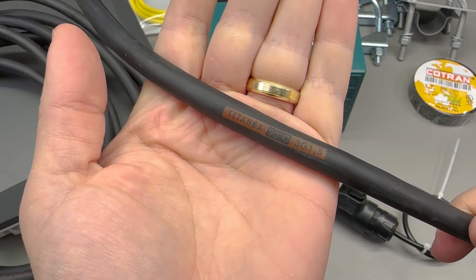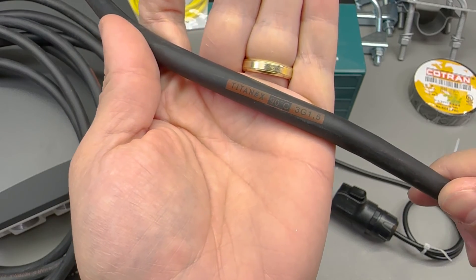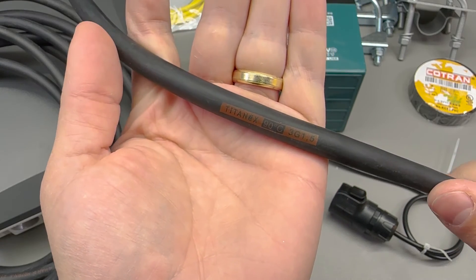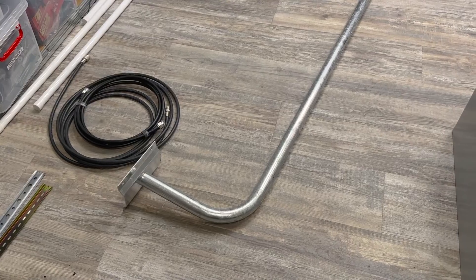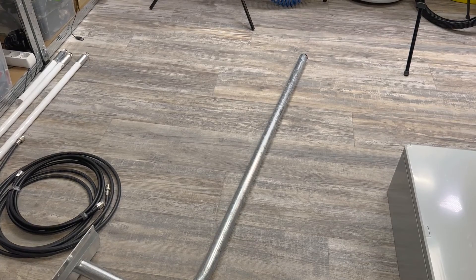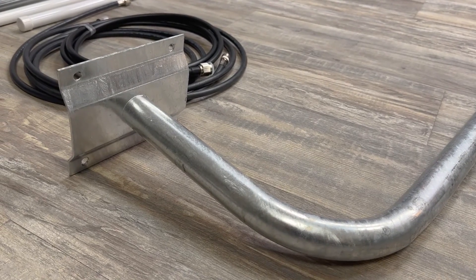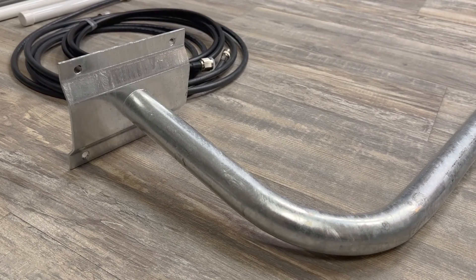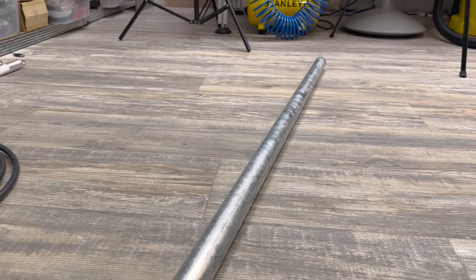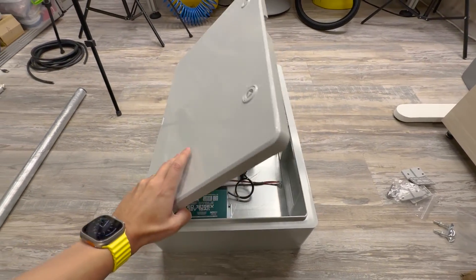For connecting the solar panel to the MPPT charger I got this high quality, very flexible, outdoor-rated Titan X 3x1.5mm² cable — I got a 5m length. For installing the antenna and solar panel I need an antenna mast or pole, and I got this specially zinc-treated one, about 1.2m long and 30mm in diameter, complete with a 90-degree mounting base and a bunch of mounting accessories I might need for this project.